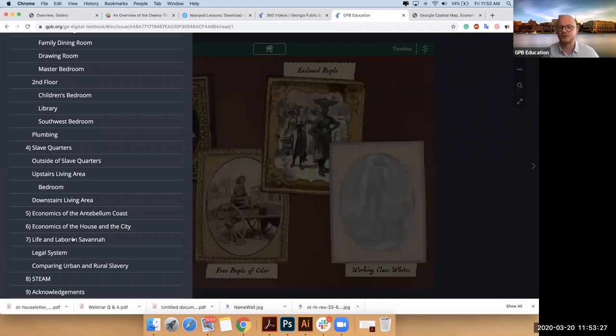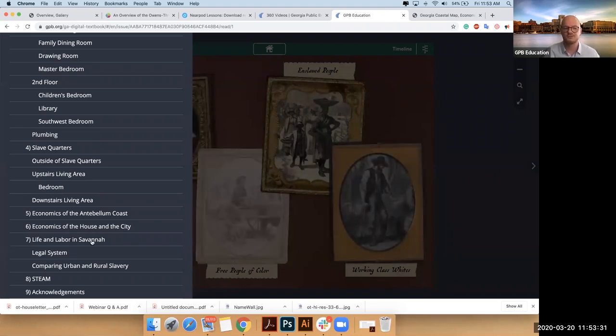I'm going to open my table of contents. We were looking at economics of the house and city, but now if I want to get into the nitty-gritty, I'll go to life and labor. Just like there are two areas of the grounds — the house and the slave quarters — there are two areas of the city: the life and the economics. So now we're going to look at the life.